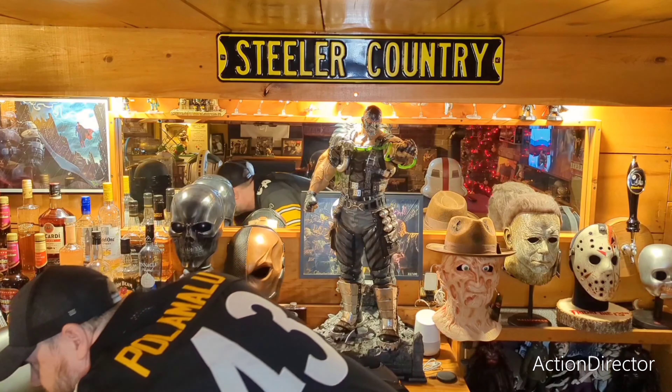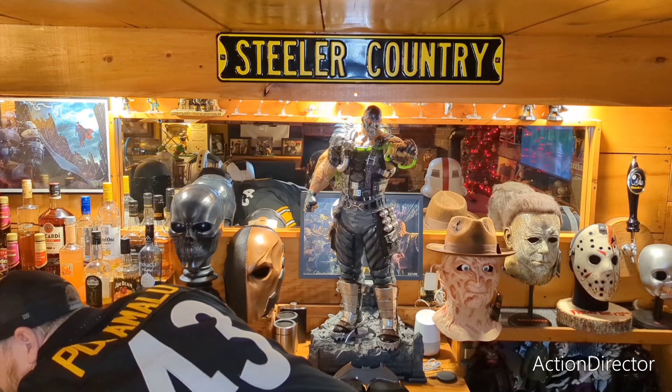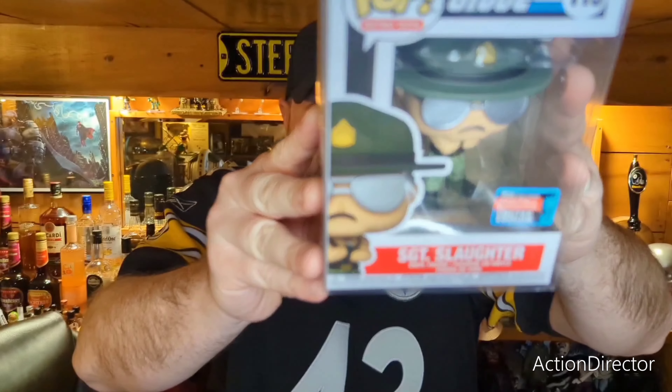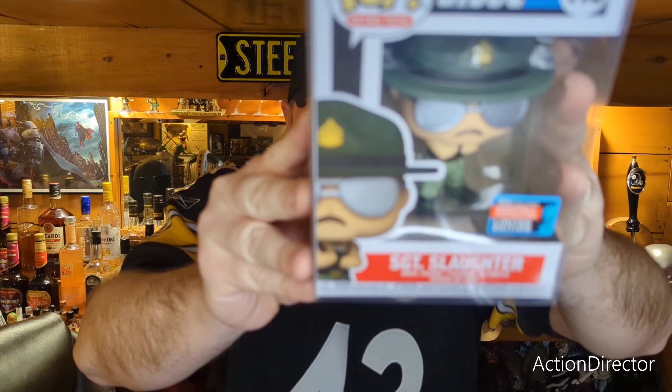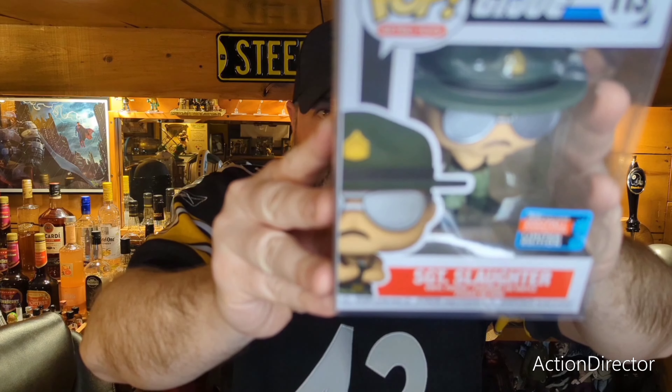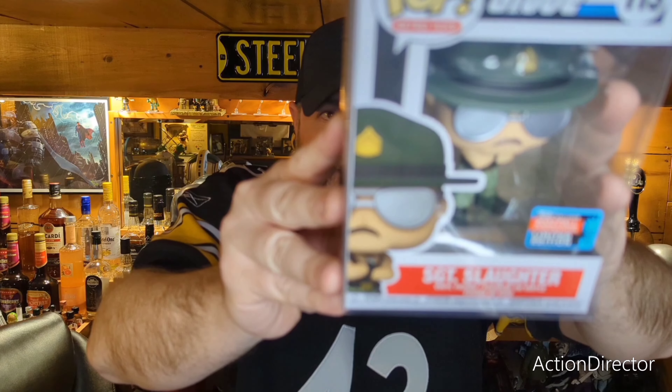Alright, let's move on to the Funkos. I'll show you the few pops that I picked up. This one I picked up — it was a fall convention limited edition — this was Sergeant Slaughter. If you are a fan of G.I. Joe as a kid or WWF, you had to pick that up. There's Sergeant Slaughter.